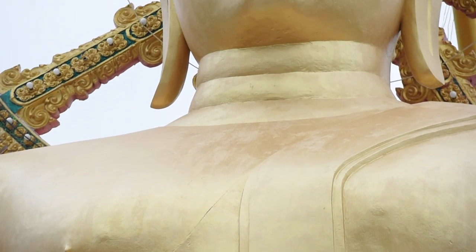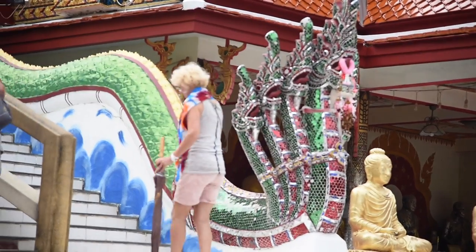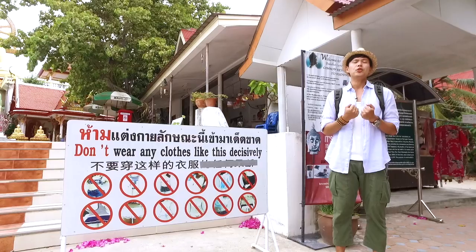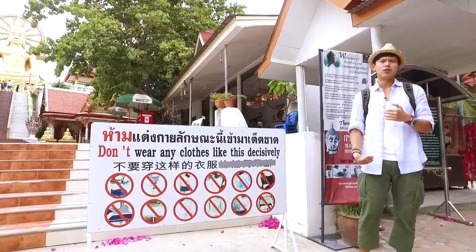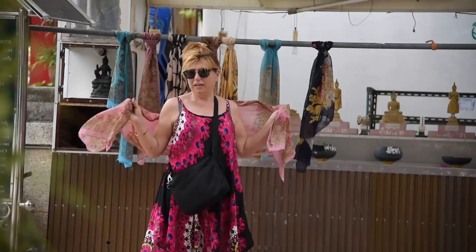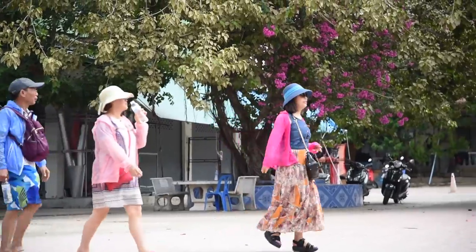There are some tips about entering religious places in Thailand such as this temple. Please wear appropriately — don't wear clothes that are too revealing. But if you come here wearing shorts or sleeveless t-shirts, there are scarves, robes, and towels available for rent free of charge so you can cover yourself.